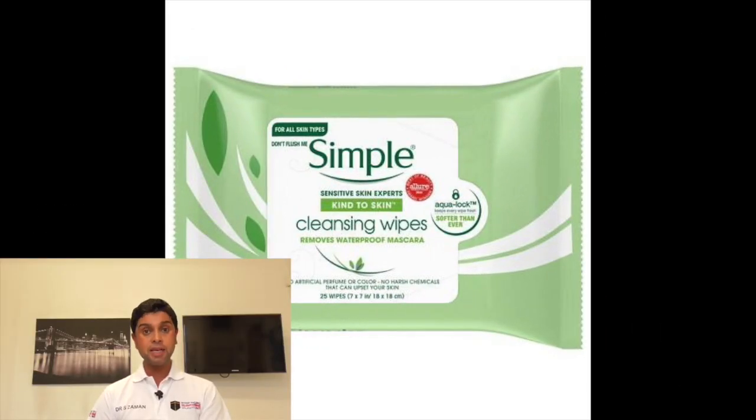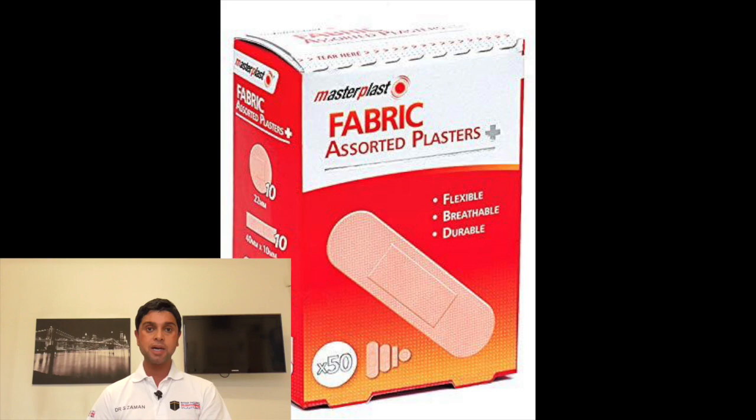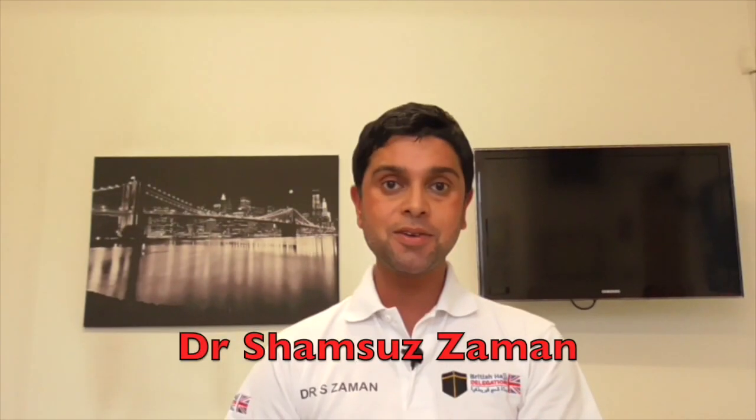Number eleven, last but not least: take cleansing wipes and an assortment of plasters to treat minor cuts and wounds. Thank you, and I pray you have a healthy Hajj.